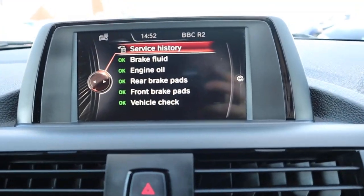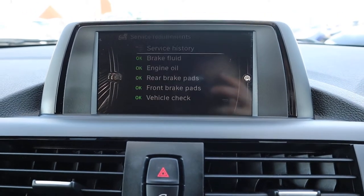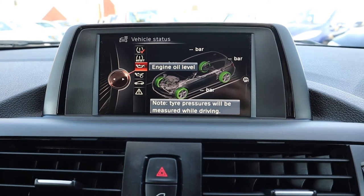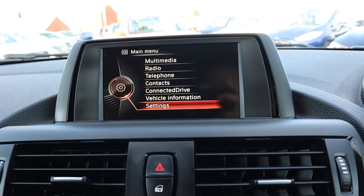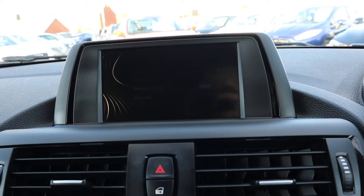Various details within the media interface including your service history, any service requirements, details about your oil and your tyre pressures. You've also got DAB radio and Bluetooth.